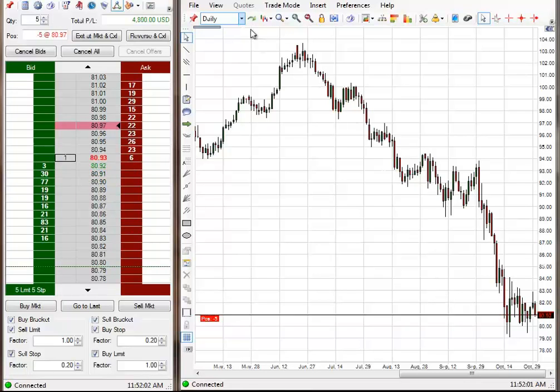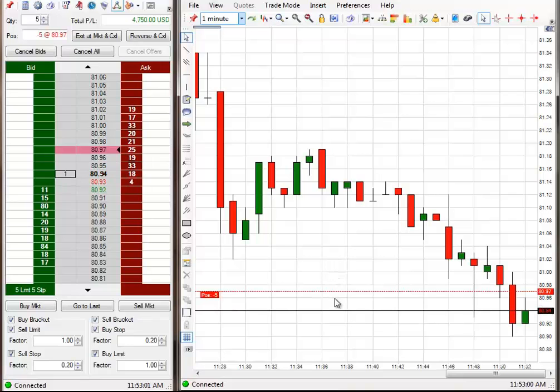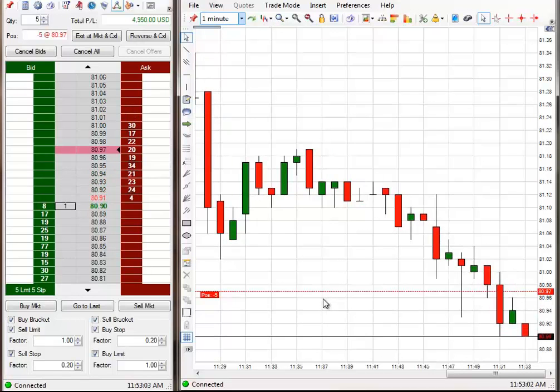I want to see it come down and break below the 90, and then go down a few ticks — five ticks or so — and then I'm going to place a break-even stop on it. I'm going to give it a chance to go down and hit the exit. And if it doesn't want to and wants to pop back up, that's fine — it'll just break me even. I might put it a couple ticks in front. Maybe it's going to go make the break here. I'd put it at 80.95. I can go ahead and prepare it.